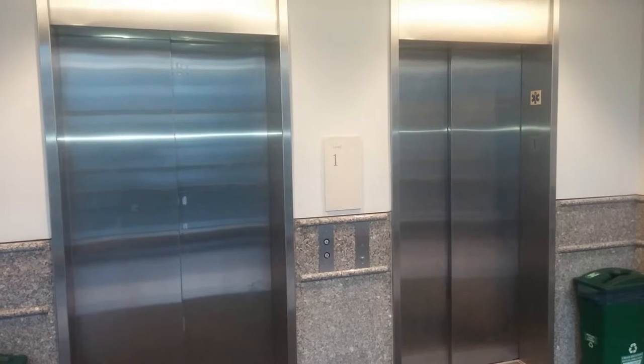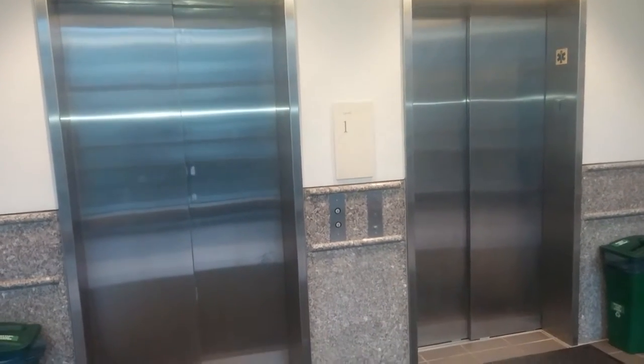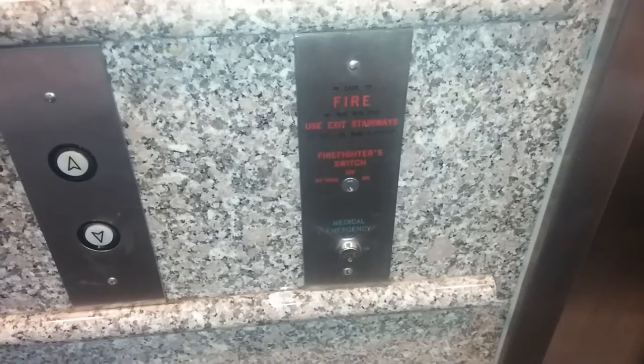We come to the elevators at the Silvio Conti Polymer Research Center at UMass Amherst. Here are two of the elevators. You have your buttons, your firefighter switch, medical emergency switch, and you can slide your stairs underneath the elevator. You have your indicators on both elevators.